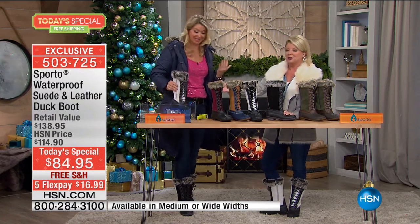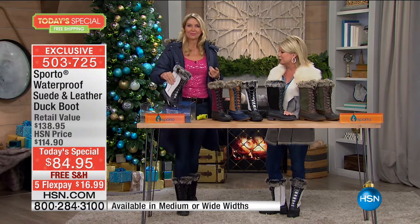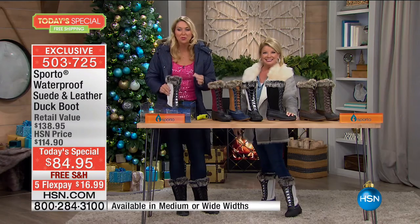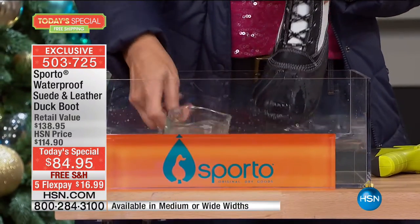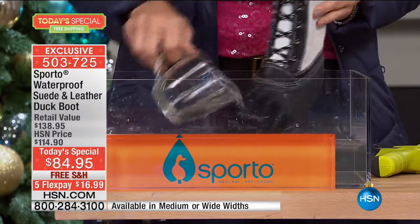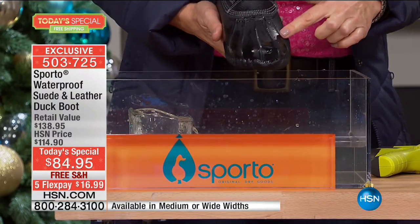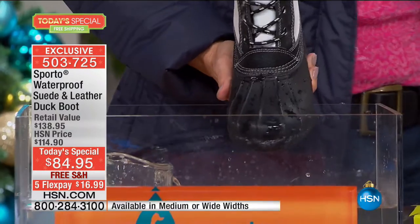You're thinking, what is this girl doing? She's dunking the boot that's leather and suede in water. That's what Sporto's about — this is a functional boot made for the rain, the sleet, the snow, whatever you want to throw at it. It is that duck boot styling. You can even see the little ridges — that's like the little webbing on the duck foot. That's where we got the name of the duck boot.